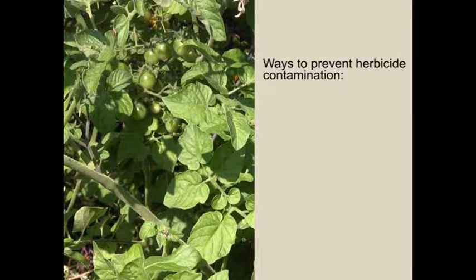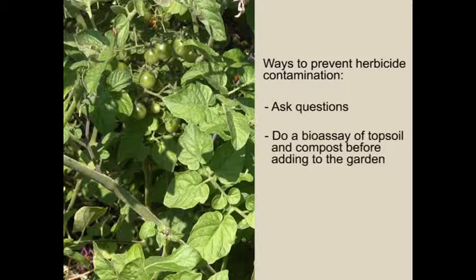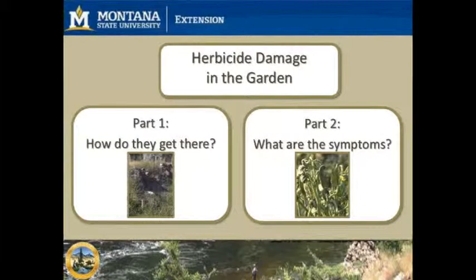Be aware of the ways herbicides can unintentionally end up in your garden and take the necessary steps to prevent it. Be sure to ask questions of all the suppliers of soil, soil amendments, and mulch that you use. Do a bioassay of all topsoil and compost before adding it to your garden, or send a soil or compost sample to a laboratory for testing. If you find herbicides in your garden, there are a few things you can do to limit the impact. Check out episode 1 for more information on how herbicides end up in your garden, or episode 2 on how to diagnose herbicide presence. Contact your local county extension office for more information and assistance.